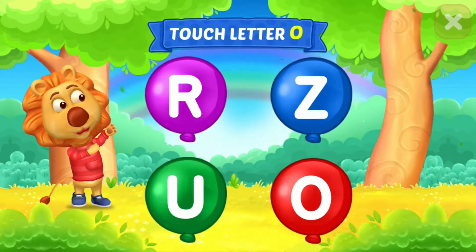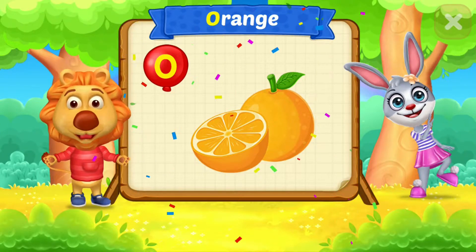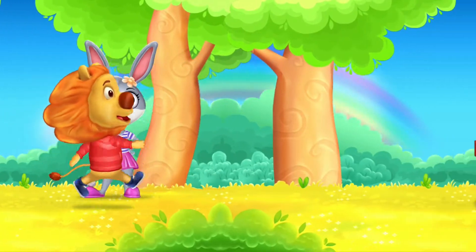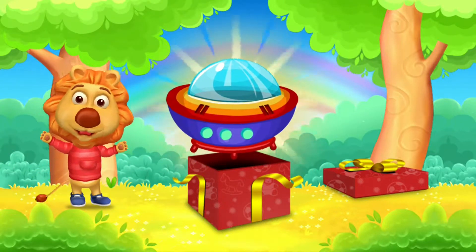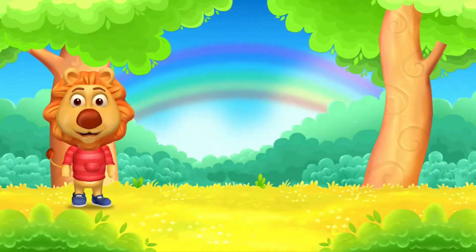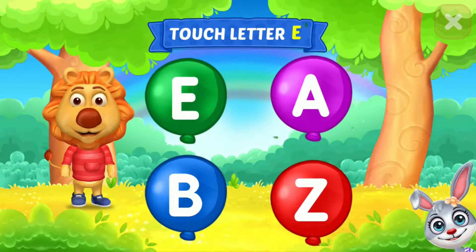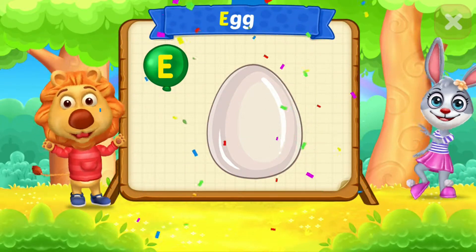Touch letter O. O is for Orange. Wow! E is for Egg.